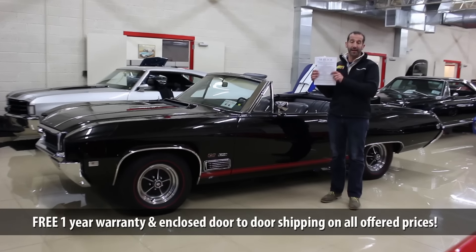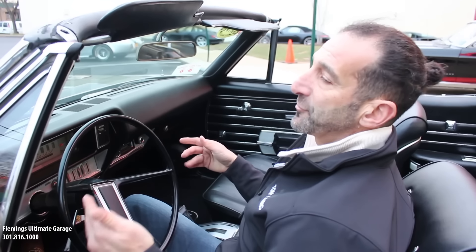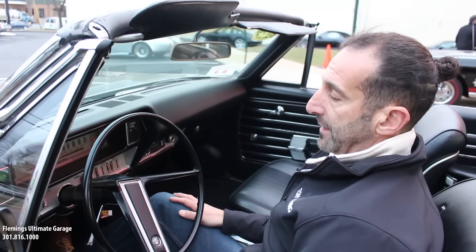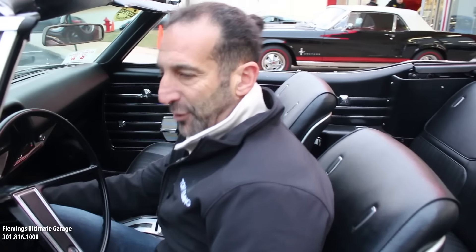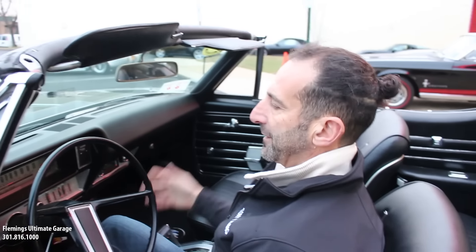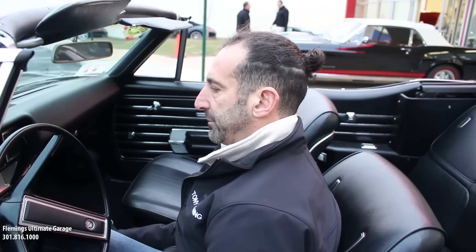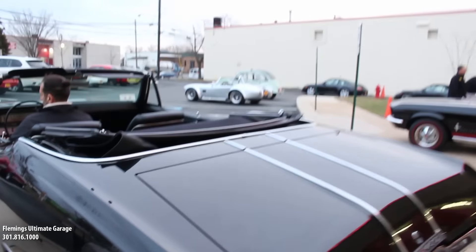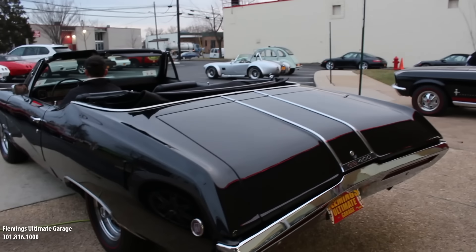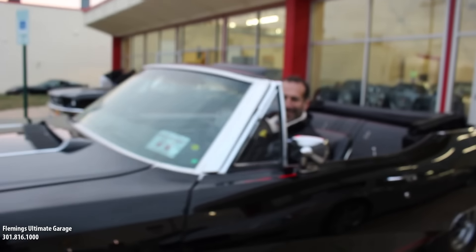Find a way to get this immaculate, really beautiful Buick GS convertible in your life. Call us at 301-816-1000 and we'll find a way to get it in your garage. Once in a while a car comes along and you just sense that it's a really, really nice car. One of the things I love about Buicks is that typically people do not abuse these cars like maybe a Chevelle or a Big Block Mustang. It just fires right up — it's one-fingered steering. It's the kind of car you go out to dinner in, have some fun. You can see the torque rock the whole car with just a little bit of gas.